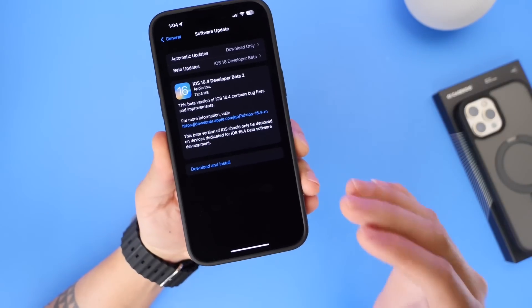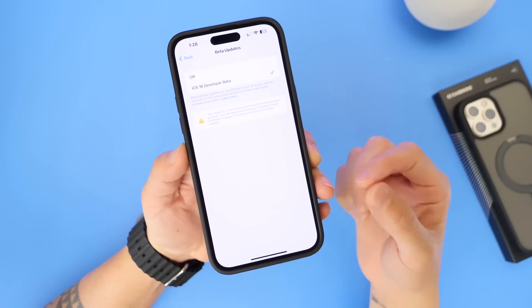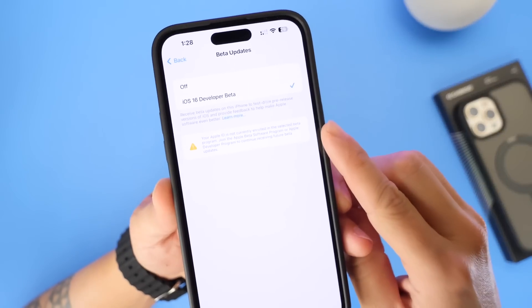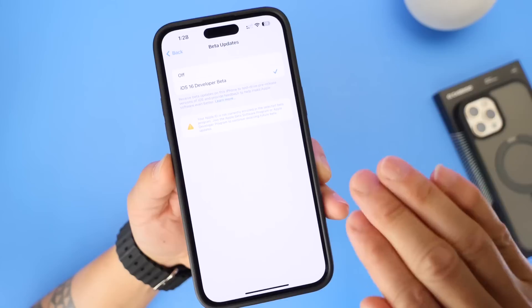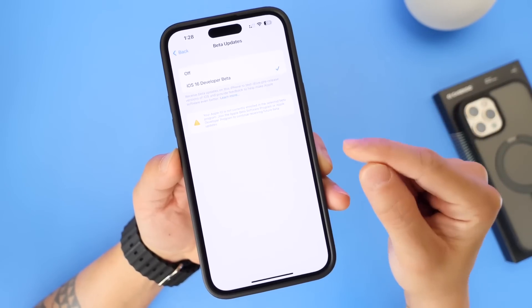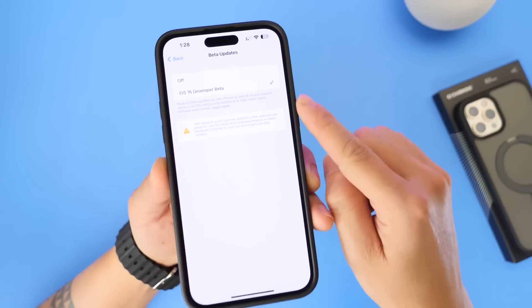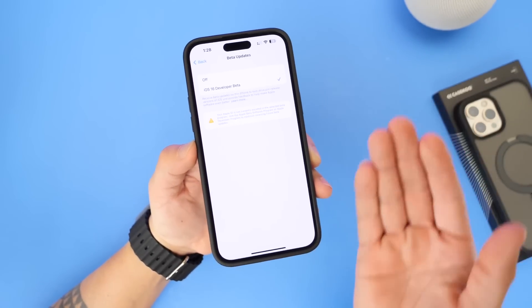If you're a public beta tester you have nothing to worry about with iOS 16.4. However, if you're a developer no longer registered with Apple's developer program and you continue to install betas using a third-party profile service — a profile downloaded from somewhere other than Apple — you may see a prompt blocking you. Apple is now requiring users to be registered with Apple's developer program, completely killing off third-party profiles. From here on out, your Apple ID must be enrolled in Apple's developer account to receive developer betas.